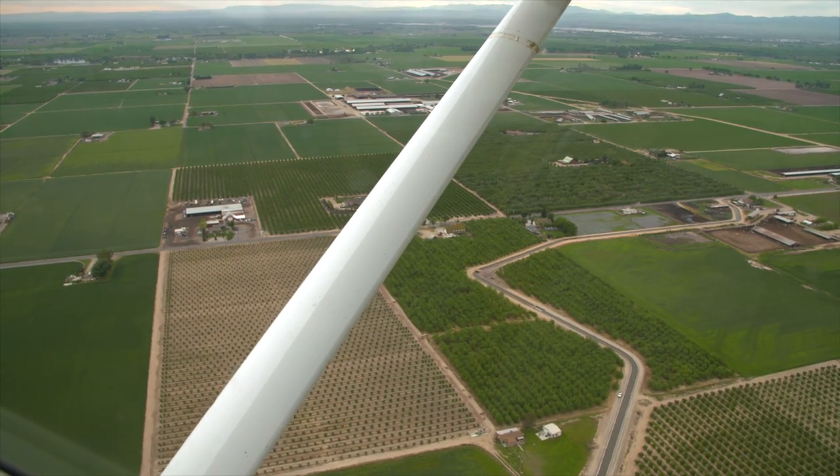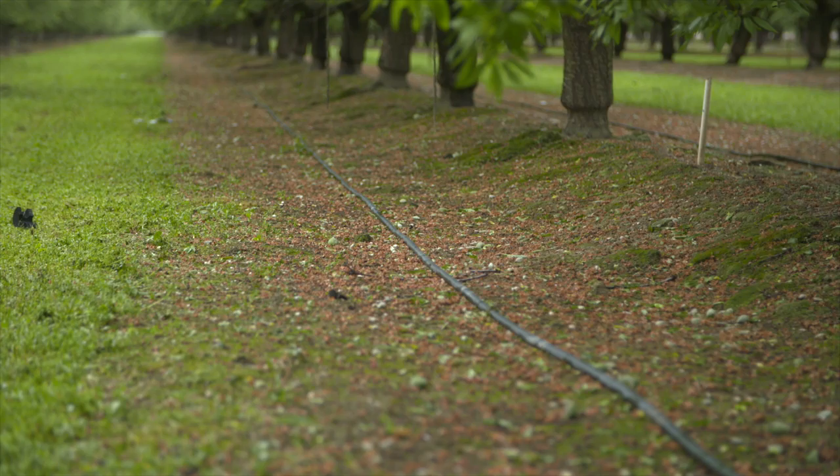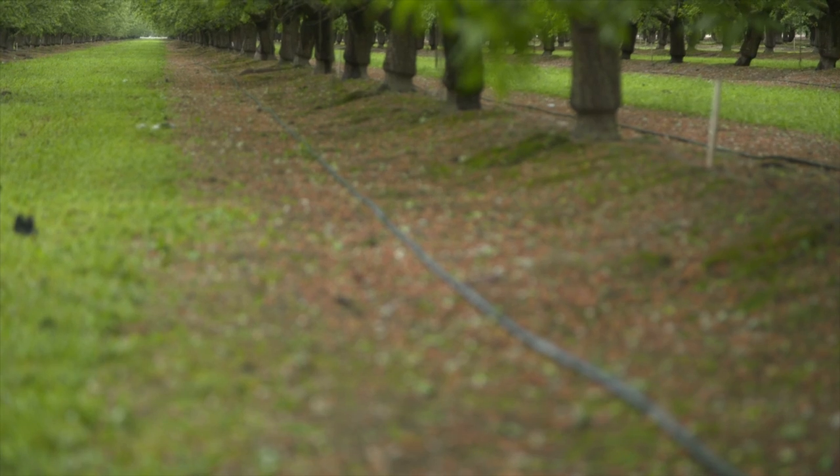Using aerial imagery, you can take a large field and break it down into subsections, and determine why certain areas of the field aren't generating yields as efficiently as other areas.